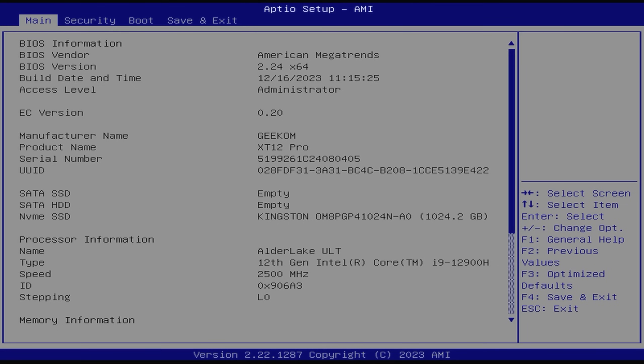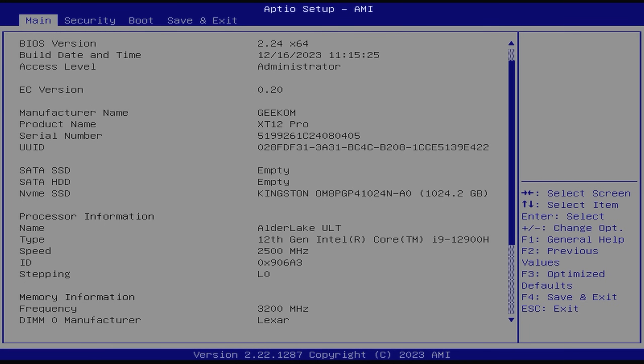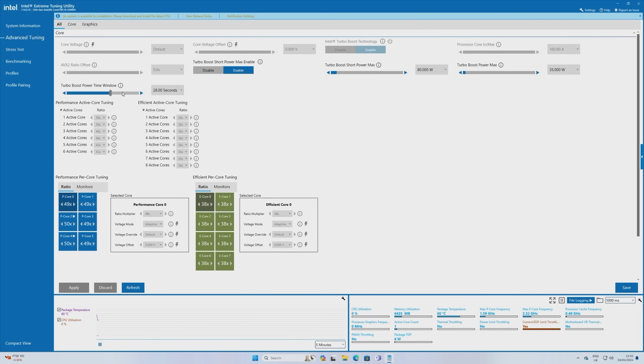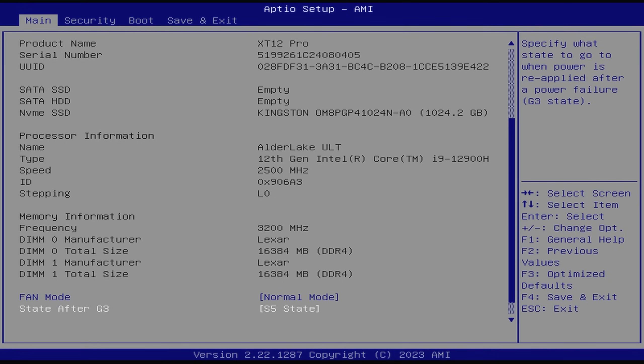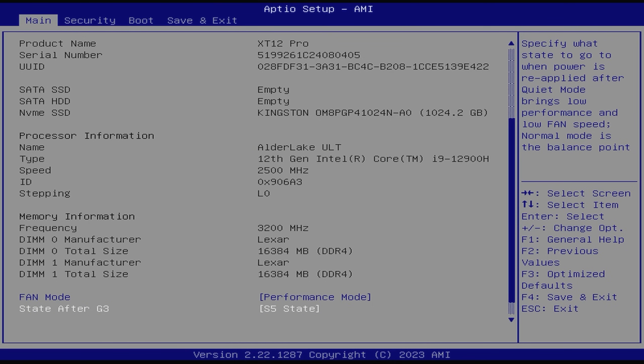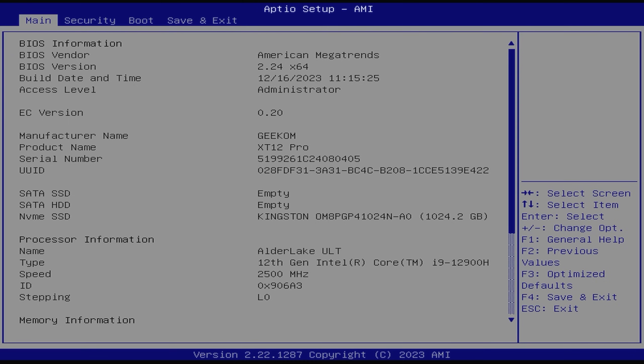The BIOS of the XT12 Pro is characteristically sparse, so there's no room for configuring the CPU, iGPU, or memory. Thankfully, Intel makes the Extreme Tuning Utility for tweaking CPU power limits, and I'll be using that throughout the review. The only meaningful BIOS option is fan control, which in the interests of getting the most out of the CPU, I've turned to the performance setting. The fan is pretty quiet and unobtrusive in operation, so that isn't a major compromise.